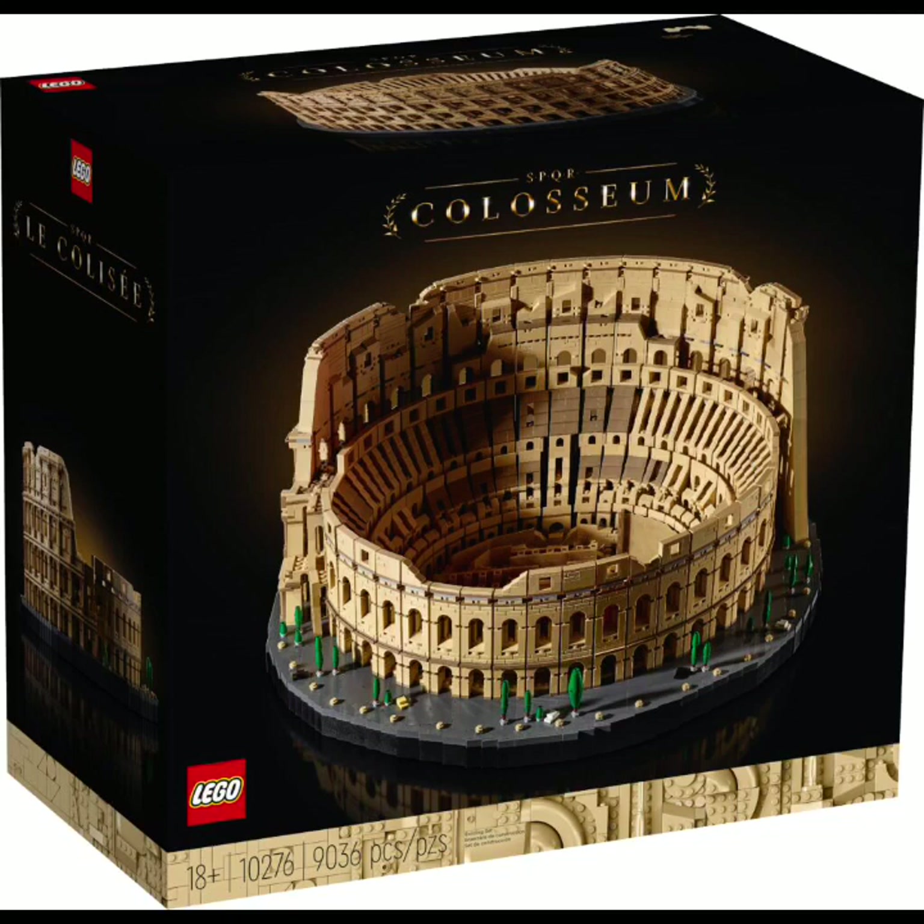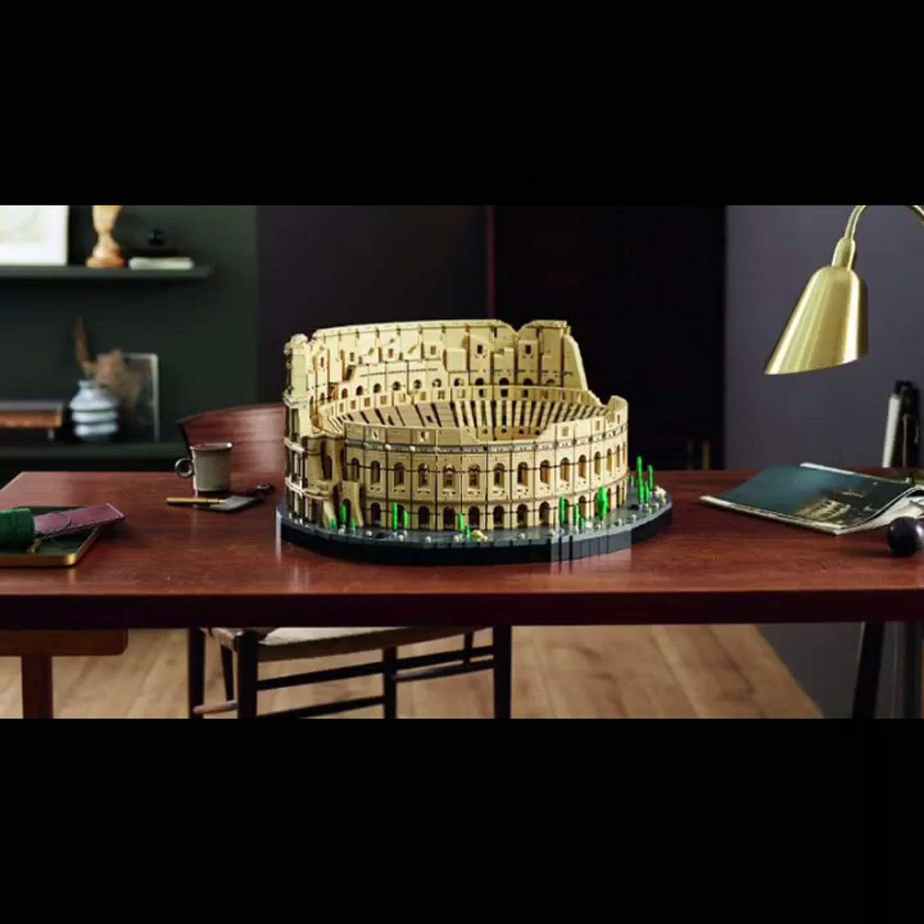This set is also going to be rated 18 plus. I don't exactly know if this set is going to be extremely hard to build — I guess we'll have to find out if I end up getting it. The next photo is the Coliseum on the table, which looks really, really nice. There's a coffee mug on the side of it for scale — it's a pretty big set. It may not be as big as the UCS Millennium Falcon, but it's a very nice and detailed set and I really like how it looks.